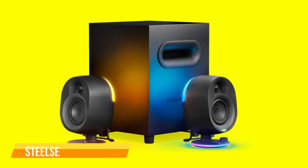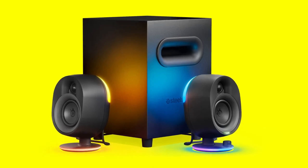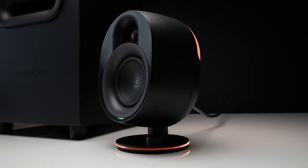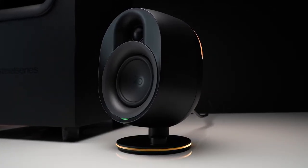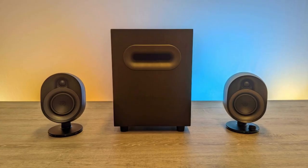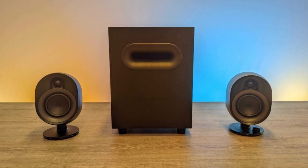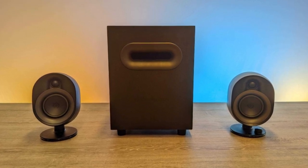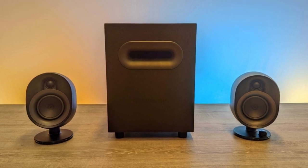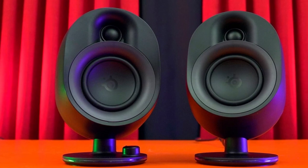The first one on our list is the SteelSeries Arena 7. SteelSeries have landed on a really pleasant balance of subtle but styled with the Arena 7 speaker set. Looking at the design, you'll find an elegant curve on the speakers both across the drivers on the front and on the housing itself. Despite being pretty chunky, they're compact units with a rock solid stand under each, perfectly balanced at around 20 centimeters high and just over 10 centimeters wide and deep.